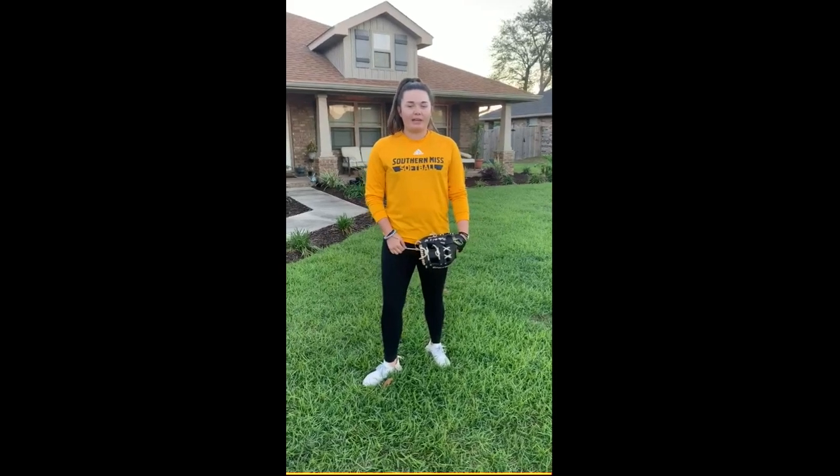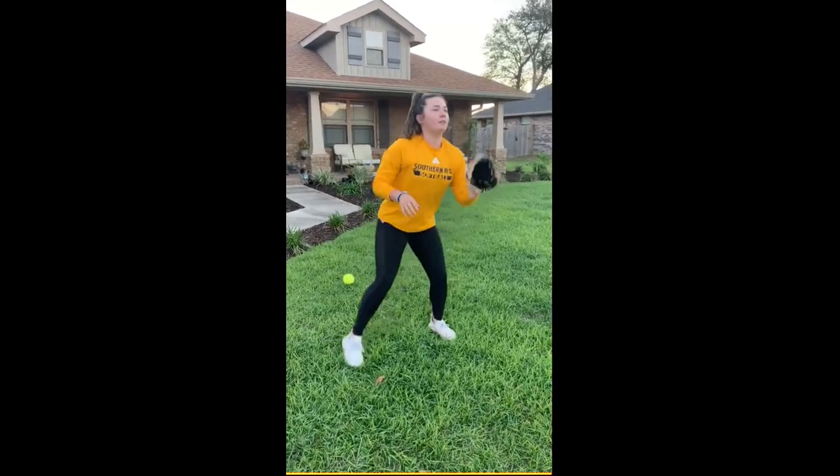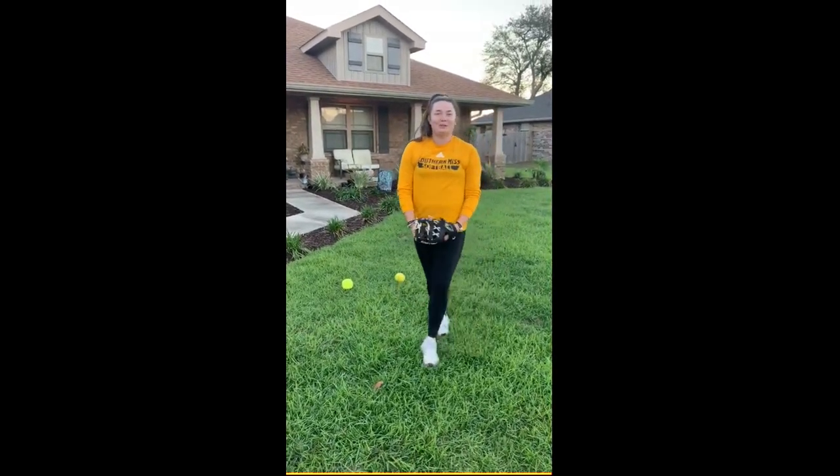Hey everybody, this is Maddie Vasquez from Southern Miss Softball. A favorite drill of mine is quick hands to work on my transfer. You don't want to flip the ball out of your glove — you want to reach your hand into your glove so you don't bobble it and you get a better grip on the ball. I hope you enjoy this drill.